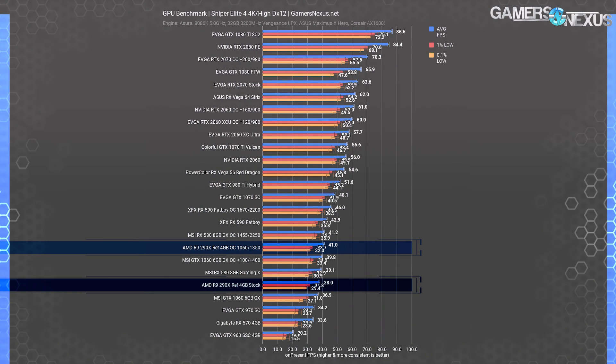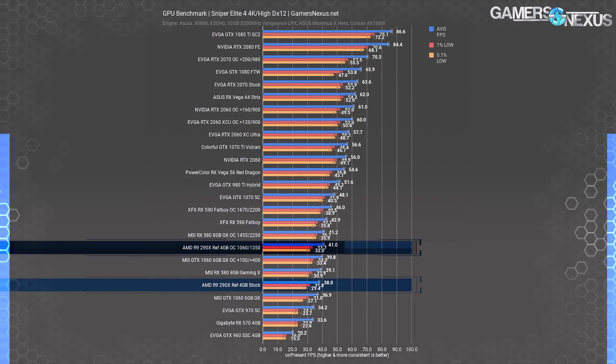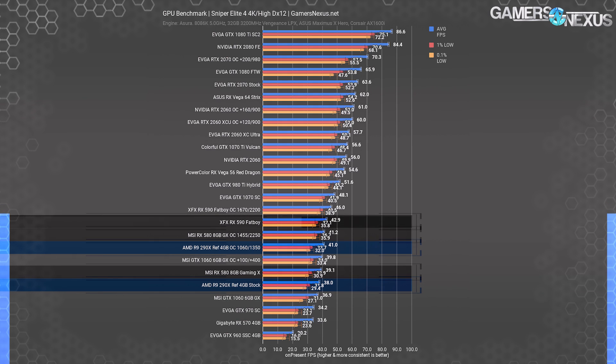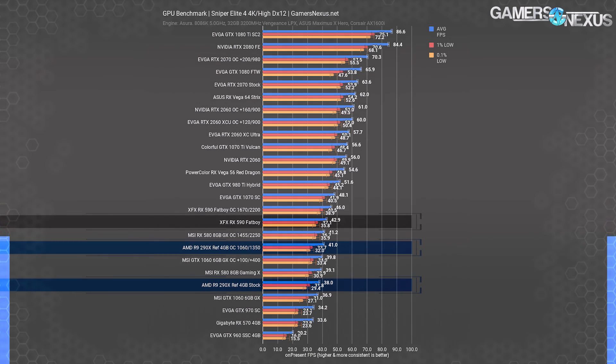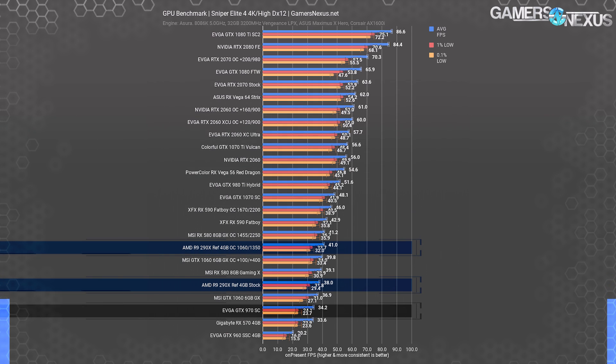At 4K, the R9 290X stock card hits 38 FPS average with lows close by at 32 and 30 FPS for the 1% and 0.1% lows. Overclocking was limited, capped at about 1060MHz for core, getting us to 41 FPS average — a 7.9% gain over stock. These figures peg the 290X and its overclocked counterpart as rough equivalents with the RX 580 8GB, not too distant from the new RX 590. The GTX 1060 and GTX 970 are just surpassed by our 290X results.